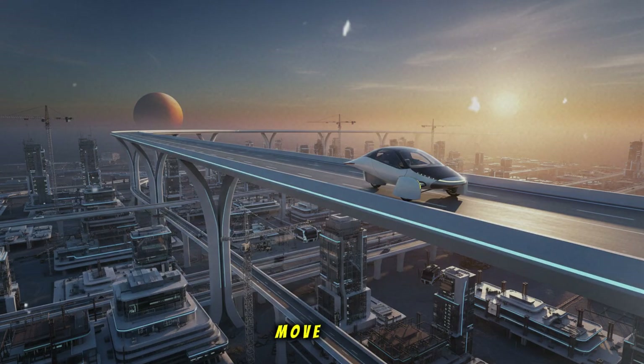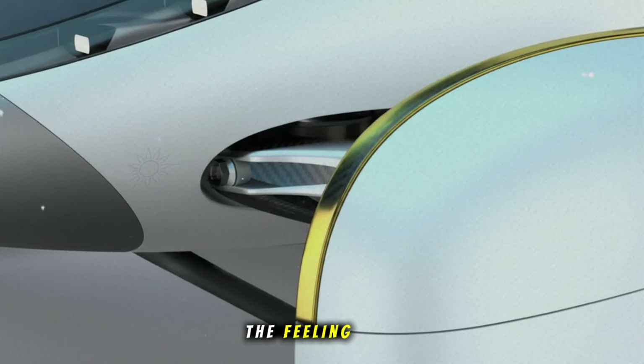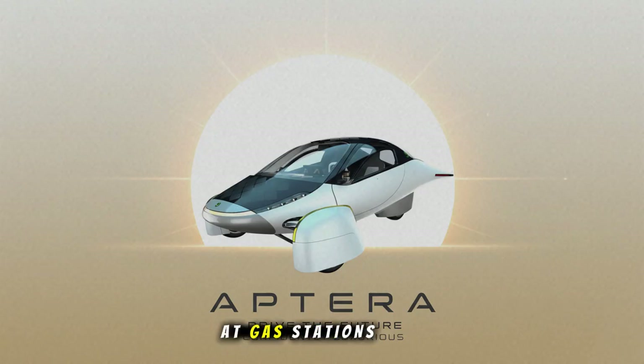Watching this vehicle move through nature, turning every moment outdoors into energy, you can't help but feel something — excitement, curiosity, pride, hope. And maybe most importantly, the feeling that we are witnessing a turning point. Not a concept. Not a theory. A milestone. Aptera has miles behind it now, and thousands more ahead. Every one of those future miles will help reshape what we expect from transportation. We may soon look back at gas stations the way we look at phone booths — strange relics of a world before convenience became obvious.